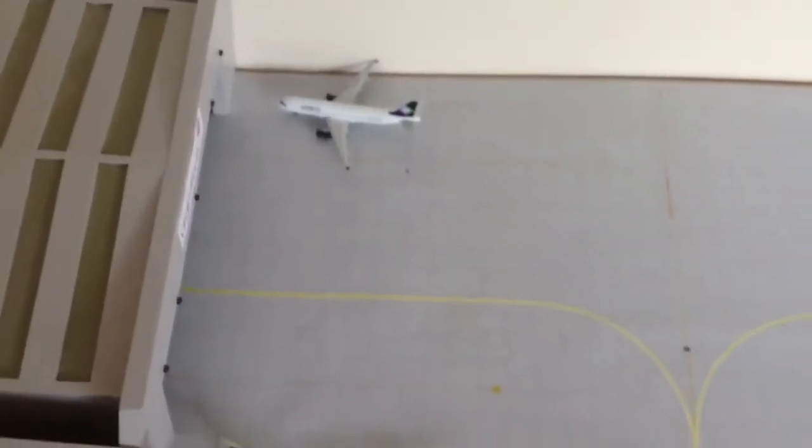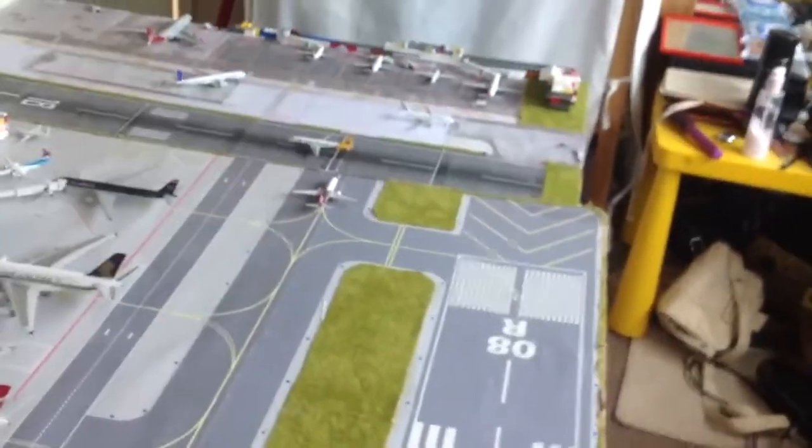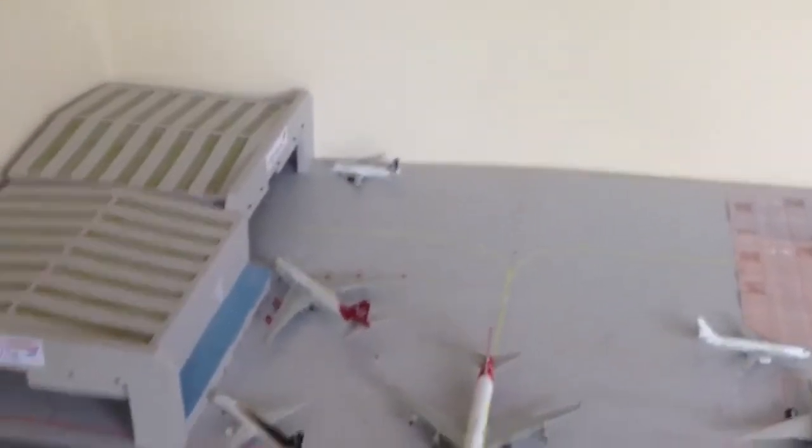An RS A320 is still there — it'll be pulled out of the gate later today and operated as Flight VS3054, that's just a made-up flight number by the way. It'll be operated by Virgin Little Red and it'll be heading to Manchester and Aberdeen.